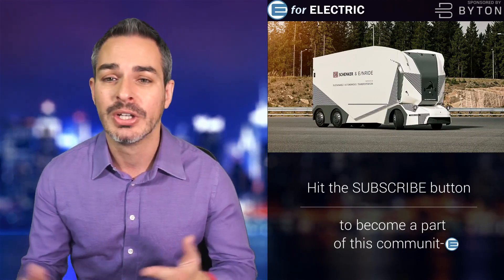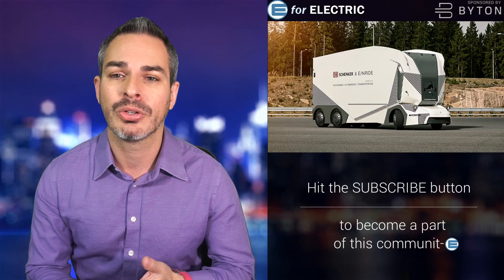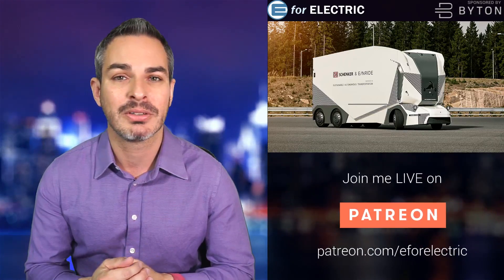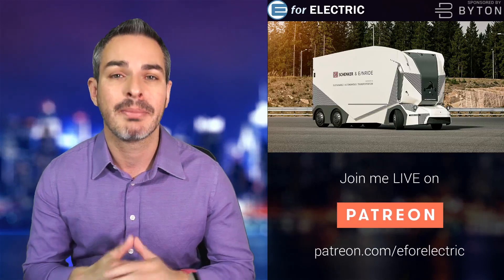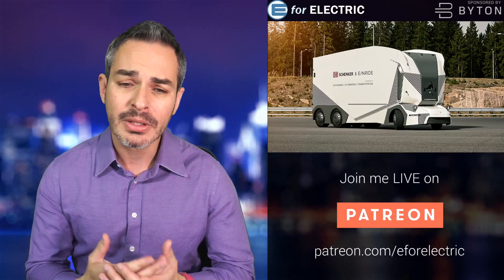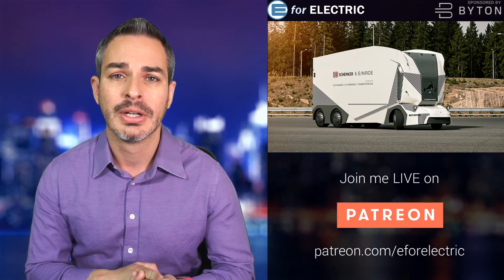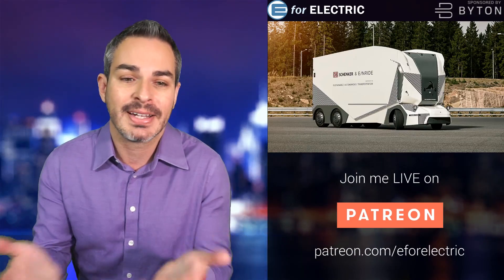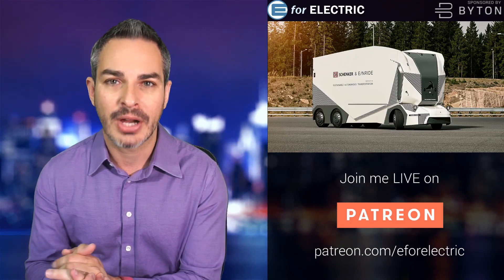This is super exciting. So this is a company called Einride, and they're actually pretty impressive. They only had $10 million in investment and they already came up with this truck. I think Star Wars fans can appreciate the front look of the truck, but as you can see, there's not even a cabin for a driver to ride.